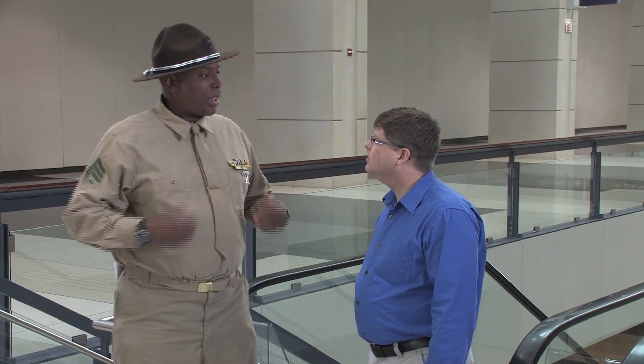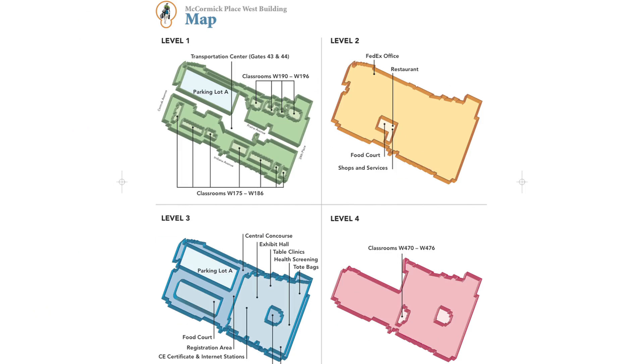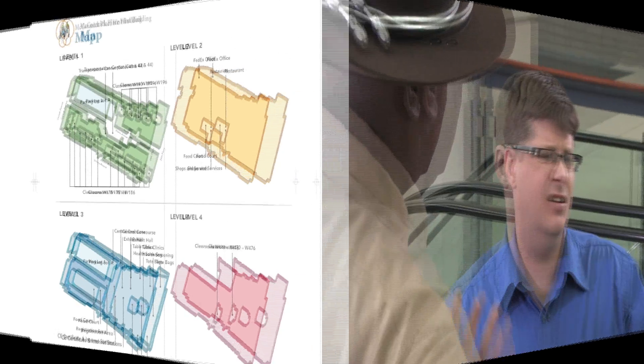Does it look like Frank Lloyd Wright is written across my forehead? There are plenty of maps and signs all over the place to help you if you lose your way — like this full-screen graphic. There's just so much to absorb.